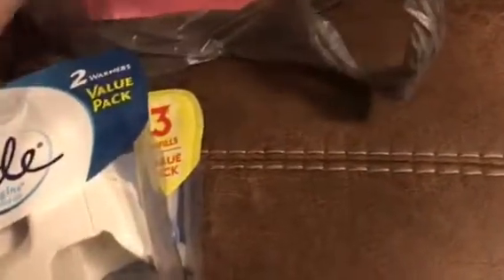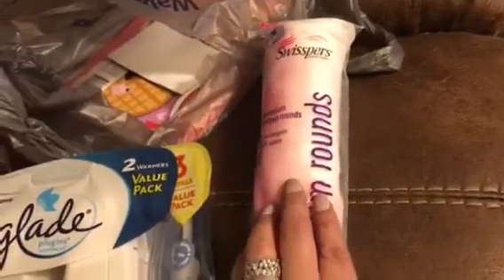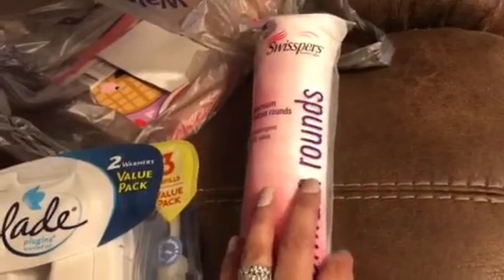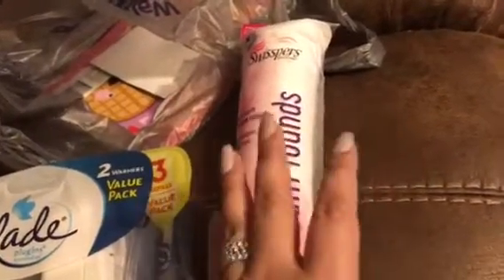I went ahead and got more of these cotton rounds — these are by Swisspers. If you guys watched my 99 Cent Only haul, I picked some up from there as well, but the quality on those is just not good at all. They rip apart really easily — I was using them to take nail polish off and it was a big hot mess. So I decided to pay a couple of extra bucks. These were like two dollars for a 100-count pack and they look pretty nice.